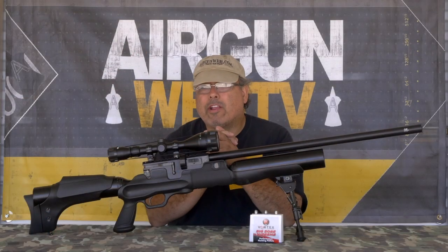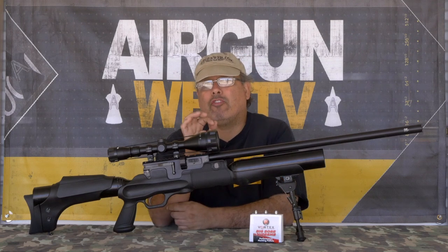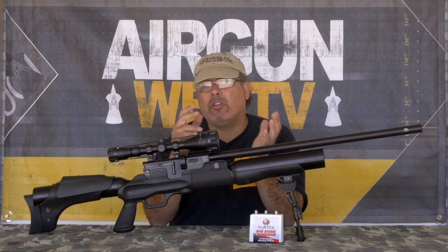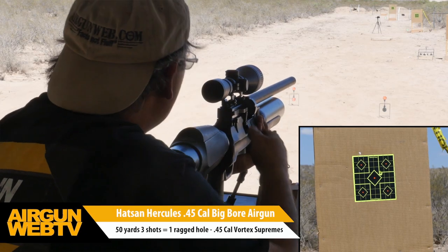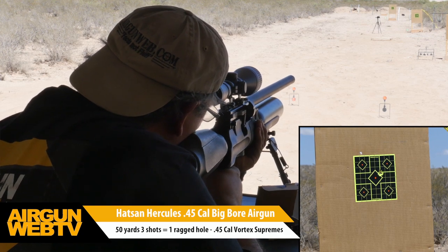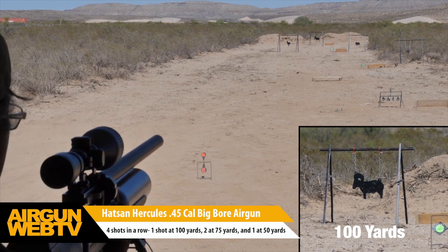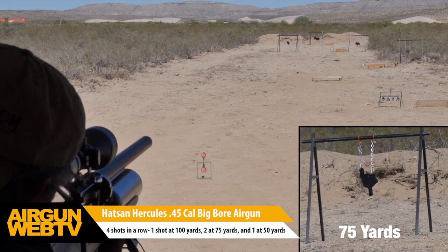Now let's talk a little bit about accuracy with this big-boy air gun. Big-boy air gun accuracy is measured differently than small-bore — when you're shooting bigger game, the kill zone is bigger. The Hot Sign Hercules in .45 caliber can shoot one-inch groups all day at 50 yards. With the right conditions and a shooter that really knows their gun, you can definitely achieve kill shots out to 75 and 100 yards. This brings big-game hunting right up close with the ability to really reach out with lethal accuracy.